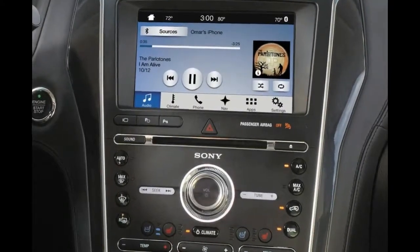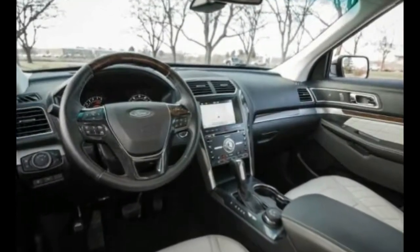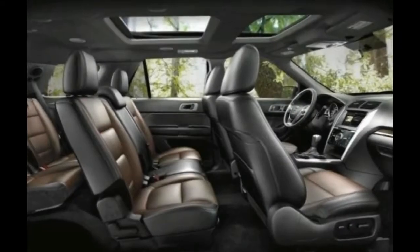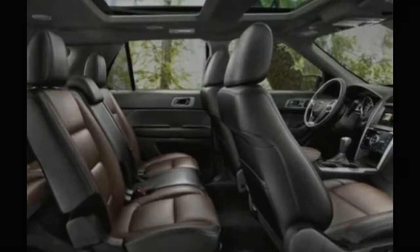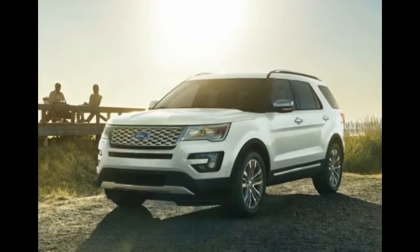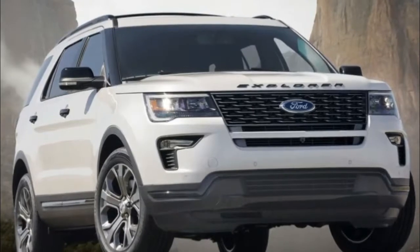But the real interesting stuff lies within. The 2018 Explorer now has an optional 4G LTE connection with a Wi-Fi hotspot that can support up to 10 devices as far as 50 feet away from the vehicle, which is the same system included in the new Expedition. That connection will also enable owners to start, lock, unlock, and locate their Explorers using the Ford Pass app.